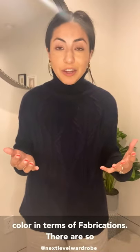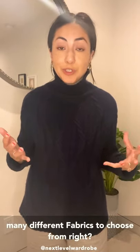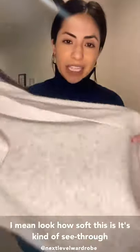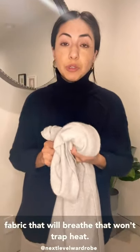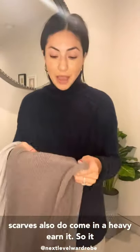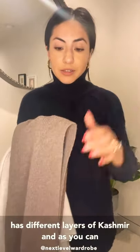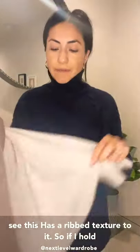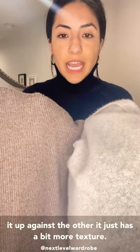In terms of fabrications, there are so many different fabrics to choose from. Two of my favorites — the first is 100% cashmere. As you can see, this cashmere is super soft and it's kind of see-through too. It's very lightweight, but cashmere is a natural fabric that will breathe and won't trap heat. It looks great for any dress code, any body type. Cashmere scarves also come in a heavier knit with different layers and a ribbed texture to it.